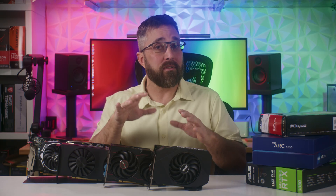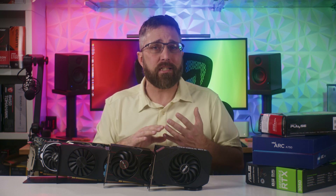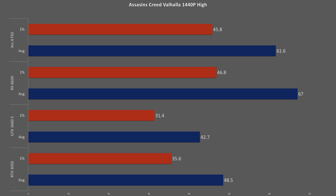But speed and power are only a couple of the factors that contribute to a GPU's actual performance — there are many more, like architecture, game optimization, and driver implementation. In Assassin's Creed Valhalla at 1080p very high, a game that definitely favors Radeon architecture, the RX 6600 takes a decisive 28% lead over the next closest A750, with the Nvidia cards falling up to 37% behind AMD. Moving to 1440p high, the A750 closes the gap to just 8% behind the 6600, while Nvidia cards remain up to 36% behind.